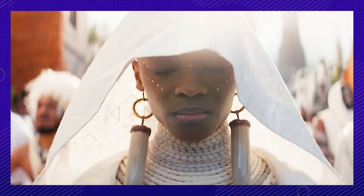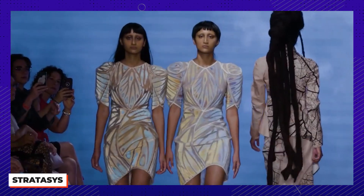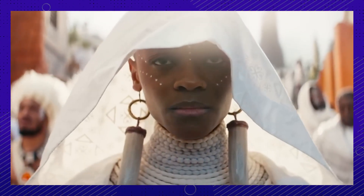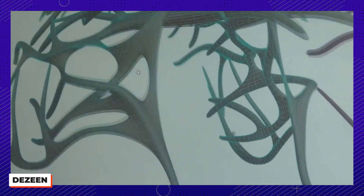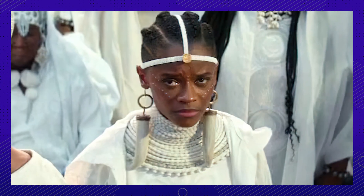Carter got the idea for Shuri's white funeral hood upon seeing 3D printed hoods being modeled at a fashion show in Rome, telling Vanity Fair, 'I just had to have that.' Even Letitia Wright's elephant tusk earrings were 3D printed so that they represented what would be ivory, even though they're not ivory. Carter wanted these earrings to be more of an homage to the continent.